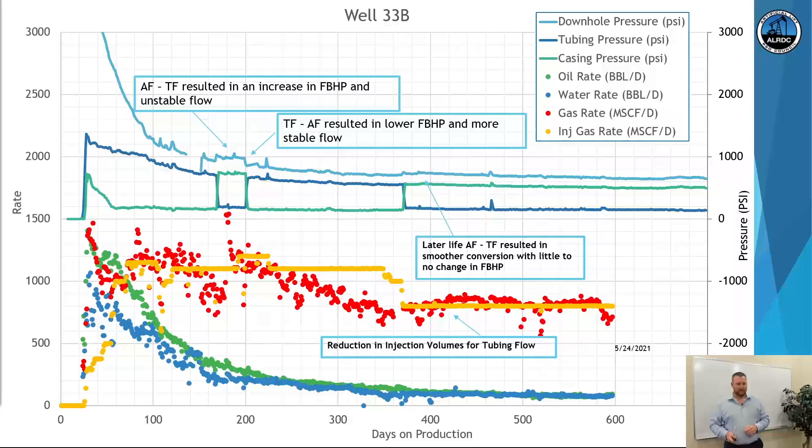Well 33B — the top graph: we made a change from annular flow to tubing flow, which resulted in an increase in flowing bottom hole pressure. Then we made the change back from tubing flow to annular flow, which resulted in lower flowing bottom hole pressure and more stable flow. Later life at around day 375, we made the change back from annular flow to tubing flow, resulting in a smoother conversion with little to no change in flowing bottom hole pressure. At the same time, on the bottom graph, we significantly reduced the injection volumes needed, allowing us to further optimize other wells in the field.